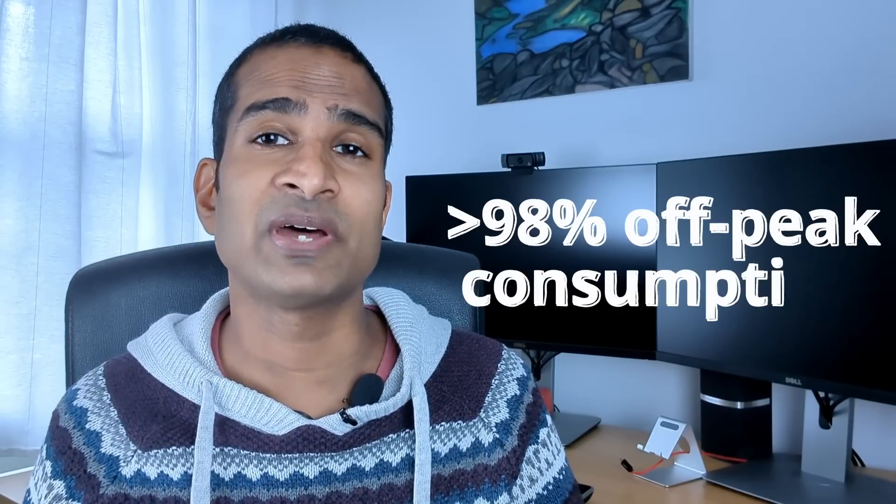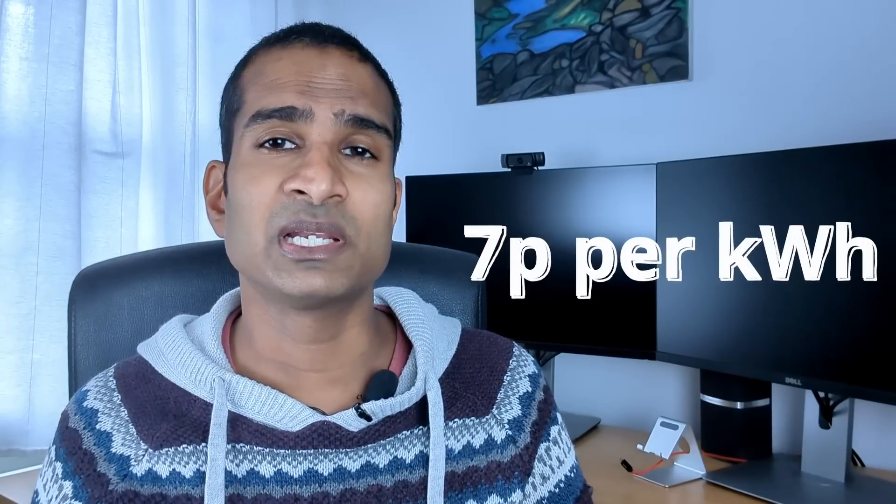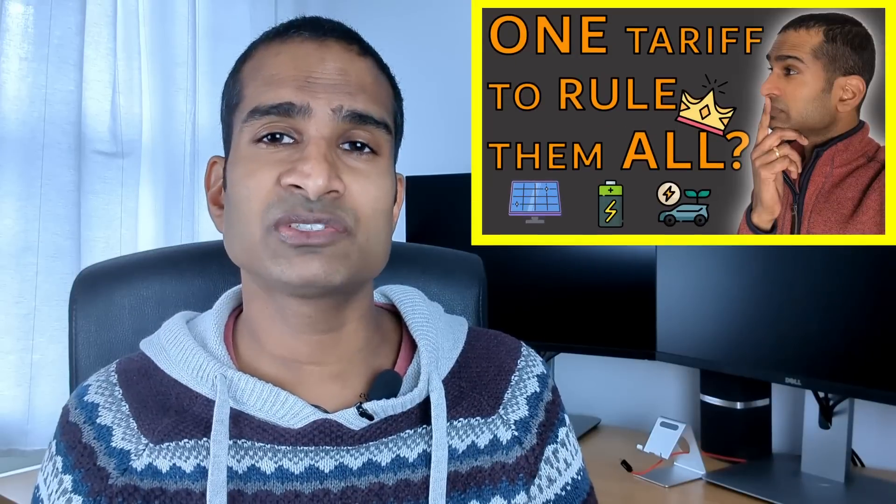In this video I'm going to show you why you should seriously consider upgrading your fuse. Off-peak tariffs offer cheaper electricity for a small number of hours, typically overnight, and are becoming an increasingly popular way of reducing people's energy bills. We consume over 98% of our electricity in the off-peak period, averaging around 7p per kWh with EON's Next Drive tariff. But have you ever thought about whether your home's electrics can actually cope, and what happens if they can't?